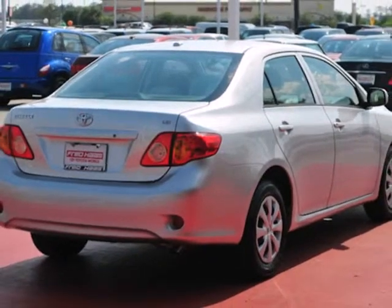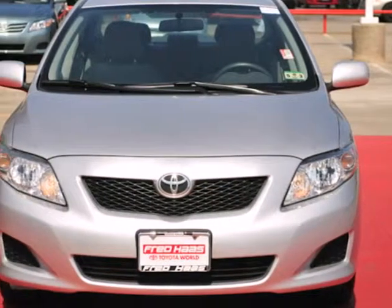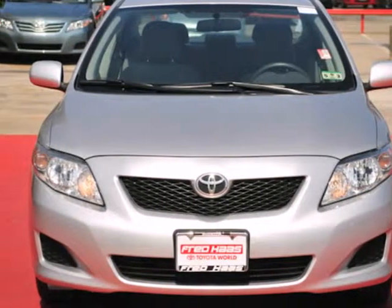A wide range of features and proven Toyota quality make the Corolla a leader in the compact sedan class. See it for yourself today.